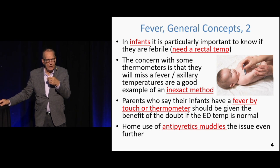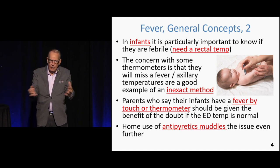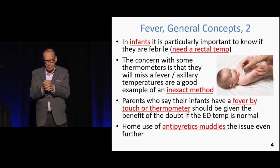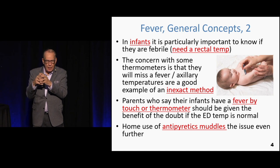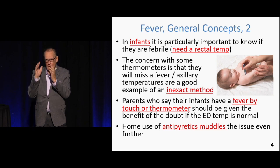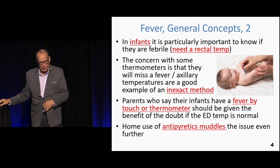The issue about which thermometers work: in the emergency department and your clinics, you're using electronic thermometers which have been verified in terms of quality of temperature measurement, because it's so important that we determine the temperature. And frankly, it doesn't matter how high it is — whether it's 105 or 103, that's not going to change a lot about what we do. Fever versus no fever is really the critical decision point.